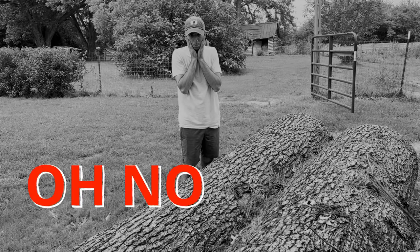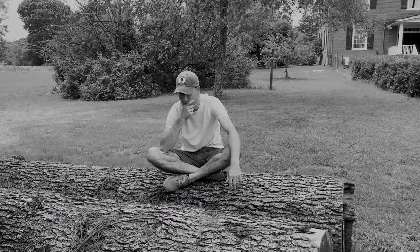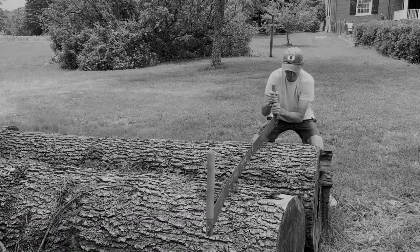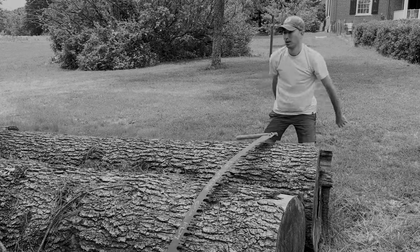Oh no! Another one of your beautiful trees has come down and you don't know what to do. Then you thought, hey, maybe I'll turn it into beautiful lumber. But that's impossible to do on your own and you have no clue how to even get started. Might as well give up. Turning a tree into lumber for your next wooden project is exhausting and back-breaking work, but not anymore.